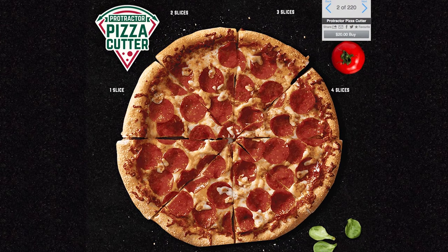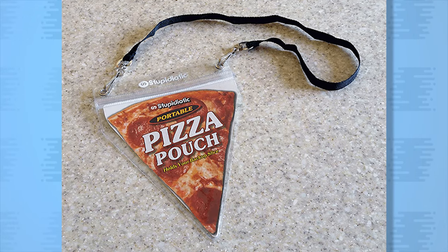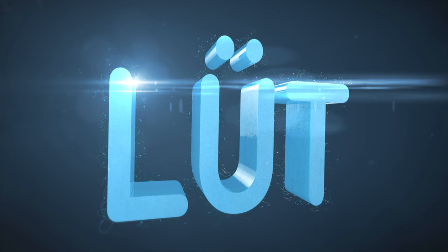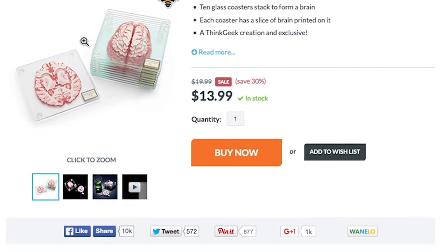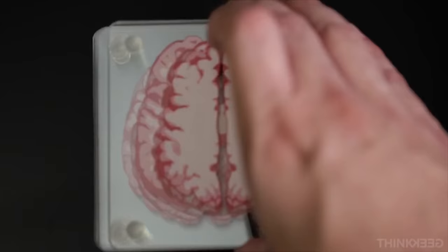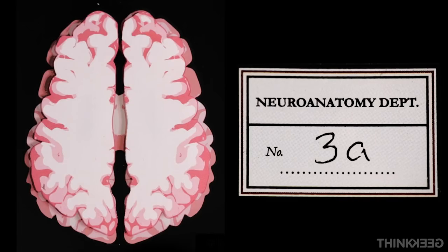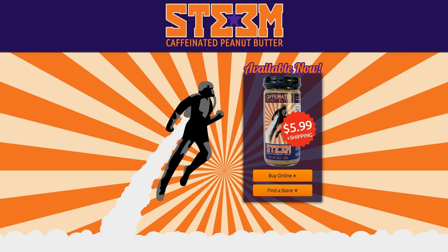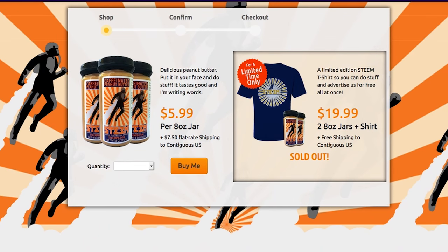Mathematically measure the perfect slice with the protractor pizza cutter and wear it proudly around your neck using the pizza pouch, because it's episode 57 of LOOT. Think before you drink by resting your beverage on a brain specimen coaster. When stacked in the proper order, these 10 slices give you a full brain that will send your cerebellum into celebration. Keep that cranial stimulation going by spreading on some caffeinated peanut butter.